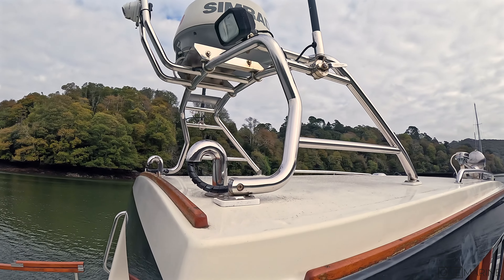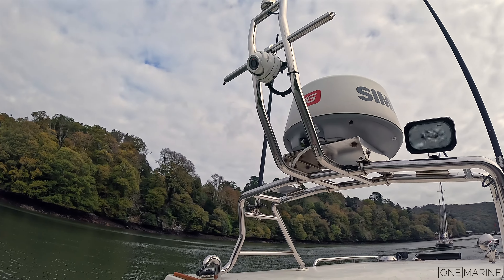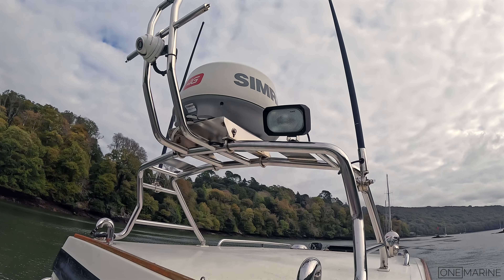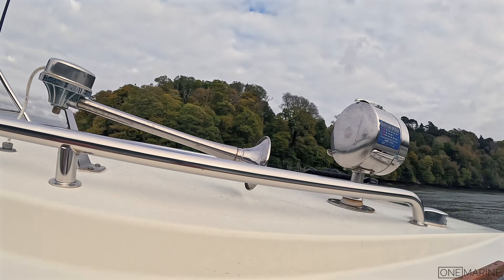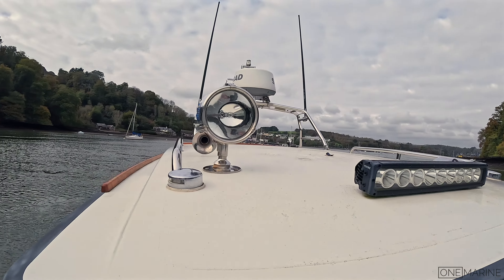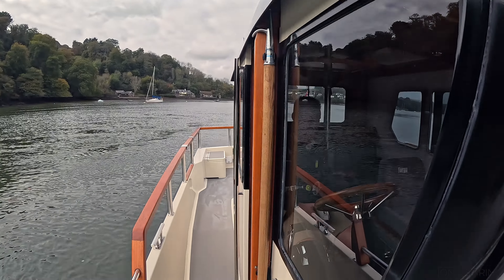Up on top of the cabin itself you've got a Simrad radar, a stern-facing Rein Marine camera linked back to the plotters, twin whip aerials, AIS on board, an air horn, a light bar, and a spotlight that can be operated from inside at the helm.